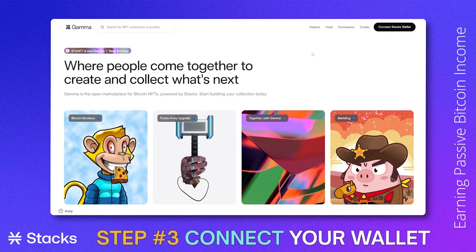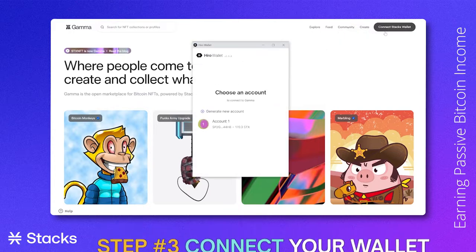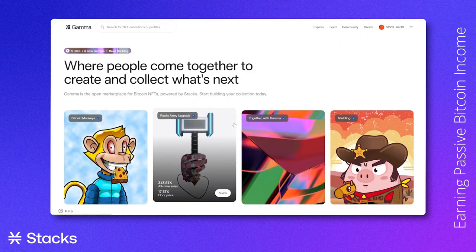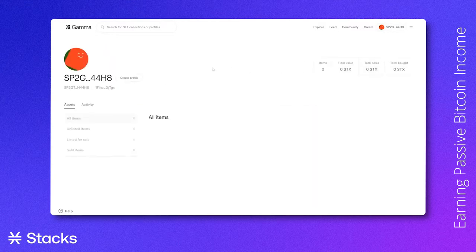After going to the website, you will connect your wallet on the Gamma website. You will do this by clicking "Connect Stacks wallet" and choose your main account. After verifying our wallet, we will get to see an overview of our profile and all the NFTs that we own. At the moment we have none, but we're going to do something about this.